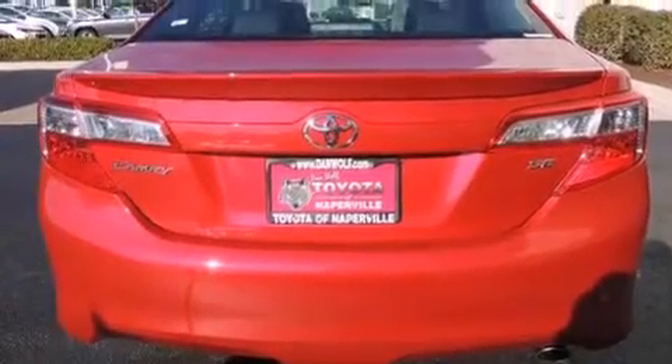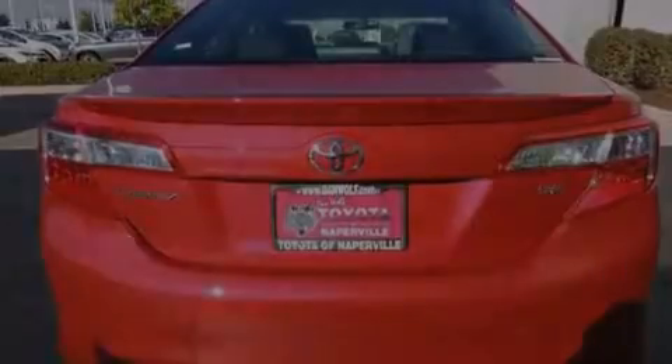Additional features include front-side impact airbags, a split-folding rear seat, a rear window defroster, a CD player, and alloy wheels.